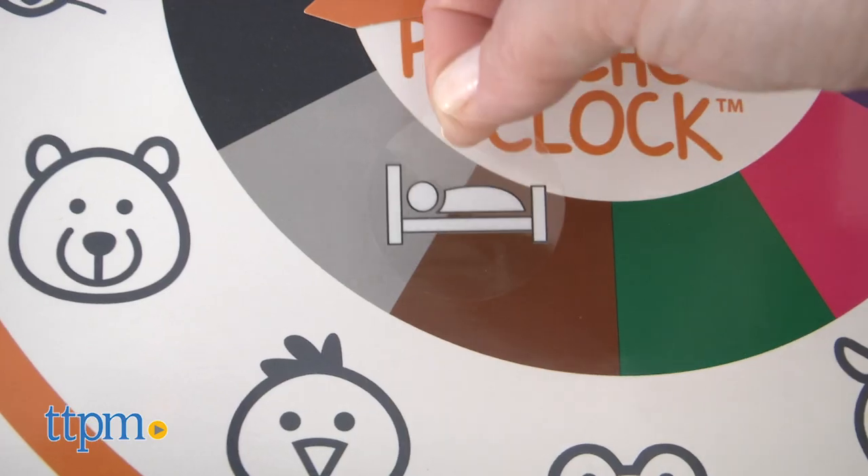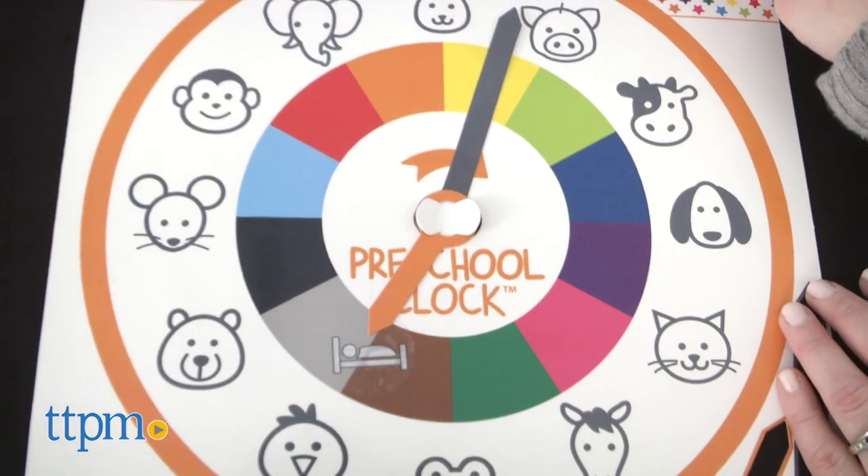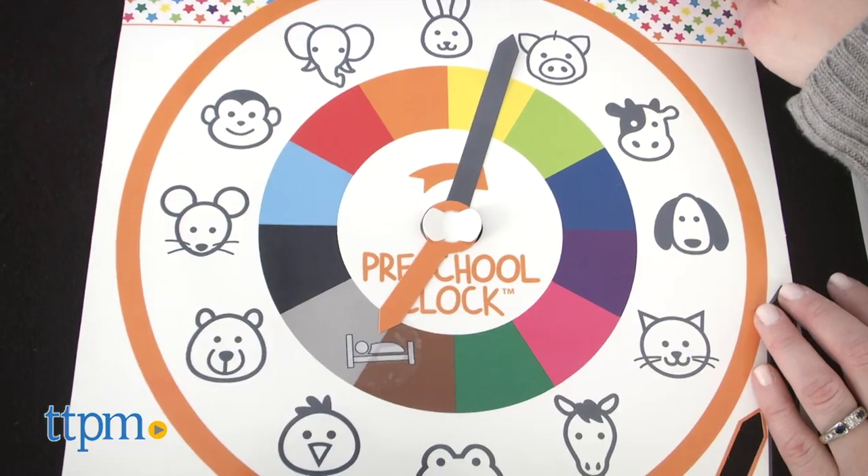I love the idea behind these products and can't wait to use them with my own almost three-year-old. I would love to know what ways you guys helped your kids learn to tell time — share in the comments.